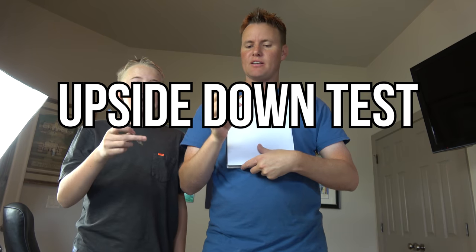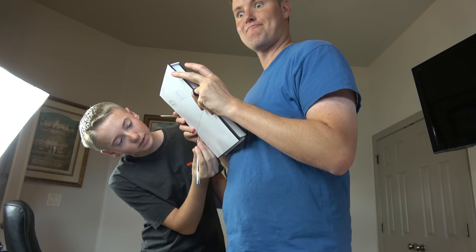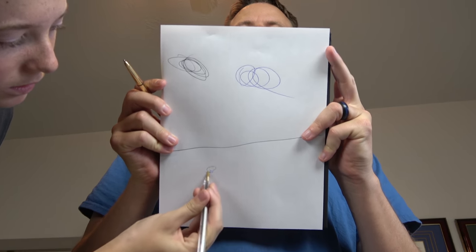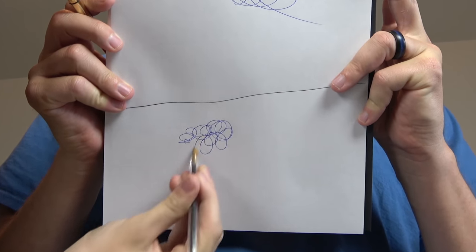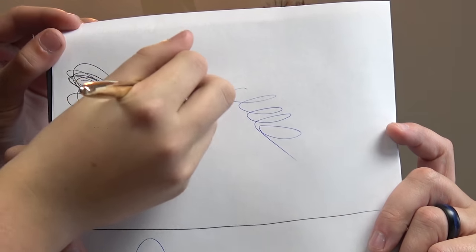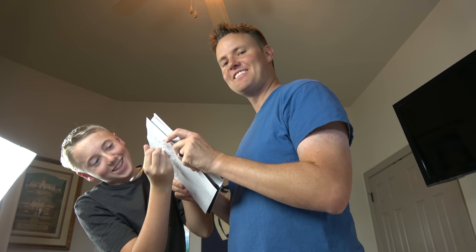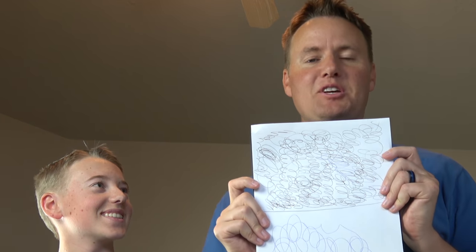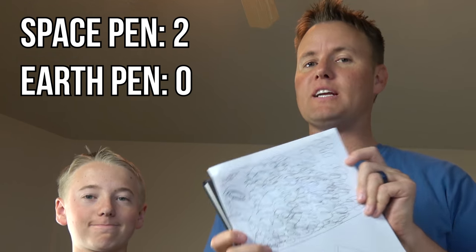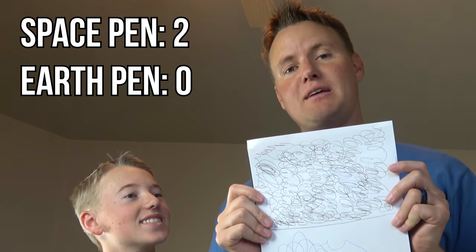Next test is going to be the upside down test. Does this work upside down? We know the space pen works — Lincoln, does that one work? Both pens work. Now Lincoln, draw upside down — it's got to be completely upside down. Let's see how long it works. Does it stop working on you? Yes — it's done. The space pen just keeps going. I think test number two has proven that you can use the space pen a lot more effectively upside down than the everyday pen you might be using.